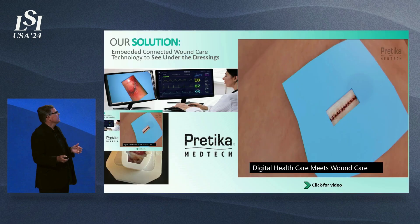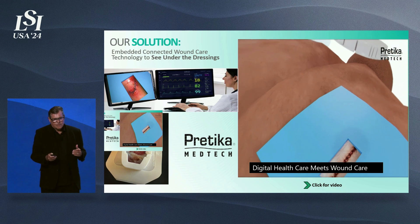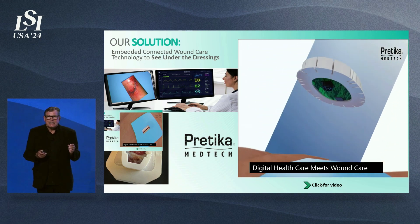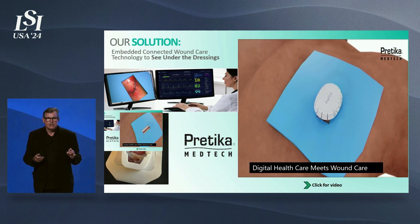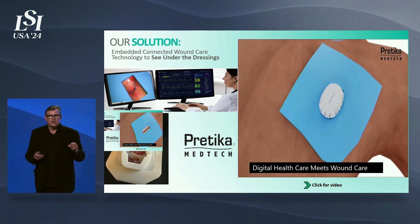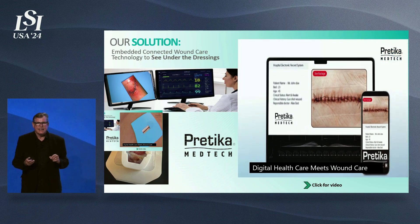Our solution is embedded, connected wound care technology. It's embedded within the dressing, and it's a device that is synced right with that patient's MRN. It allows the images to go right through the cloud into that patient's medical record so clinicians can monitor the healing process.